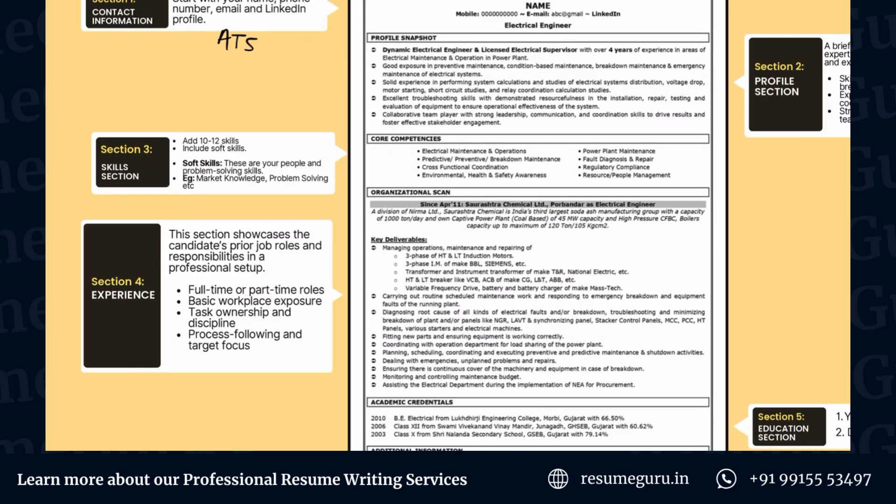Once you're done with the summary, the next important section is the skills section. For this particular client, we have added things like electrical maintenance, predictive breakdown maintenance, cross-functional coordination, environment and safety awareness, and power plant maintenance. All such core competencies have been added — these are what the recruiter will be looking for in an ideal candidate.